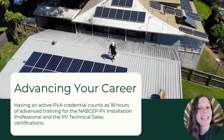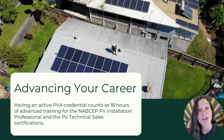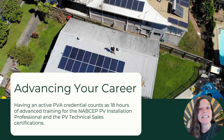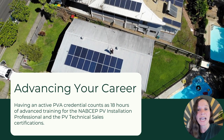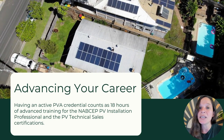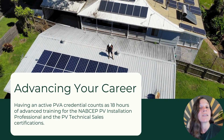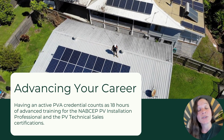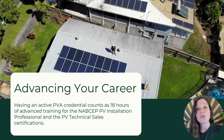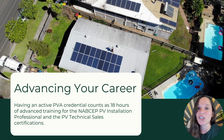If you're looking to take your solar career to the next level, having an active PV Associate credential counts as 18 hours of advanced training out of the 58 hours required for the PV Installation Professional certification, as well as the PV Technical Sales certification. So you can essentially apply the PVA towards earning even further advanced certifications.